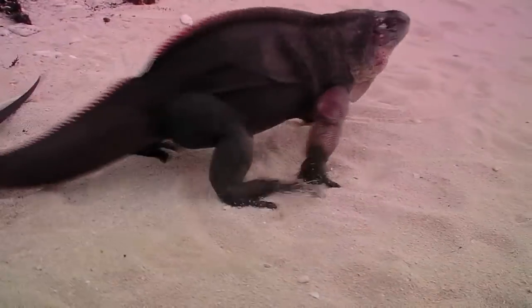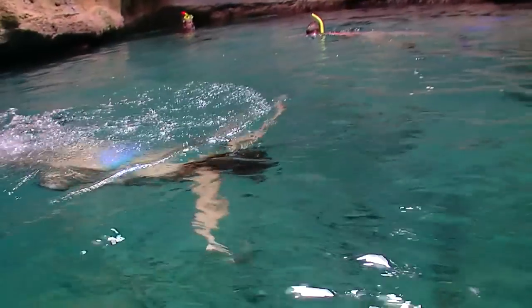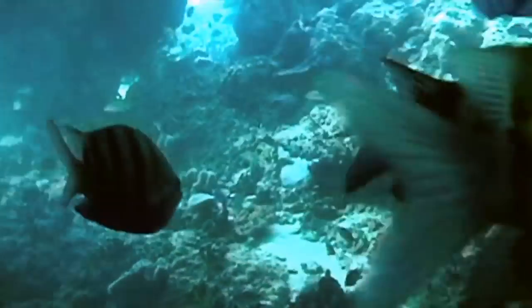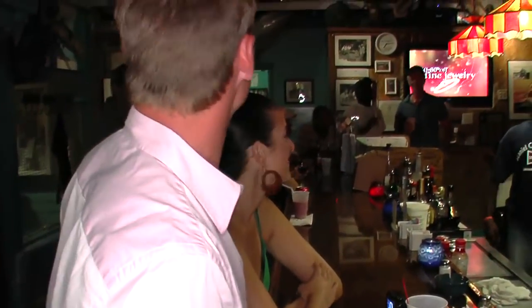We played golf, volleyball, with sharks, with iguanas, with swimming pigs, and in a gorgeous grotto. If you want to play, then come to the Exumas. Welcome to the real Bahamas!